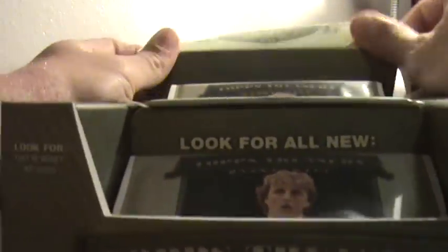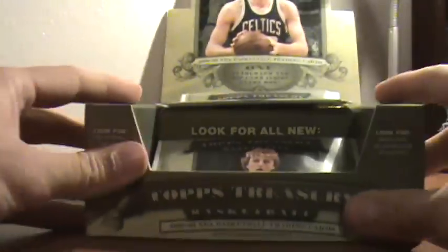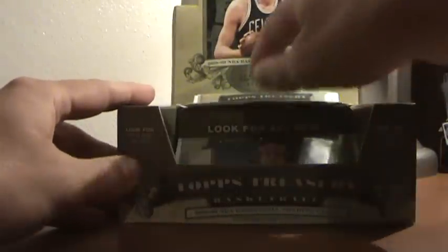I think Topps may second guess whether they package these the same way next year because the packs are always strung about.